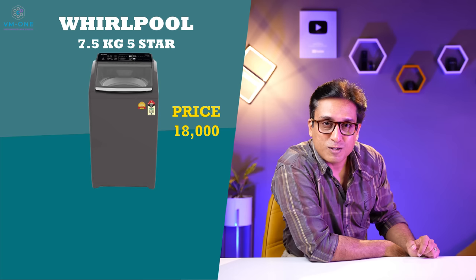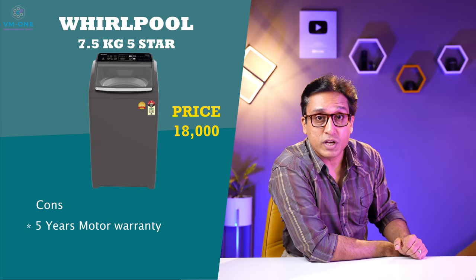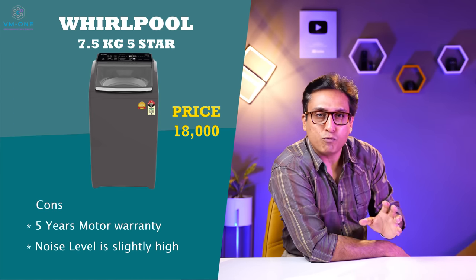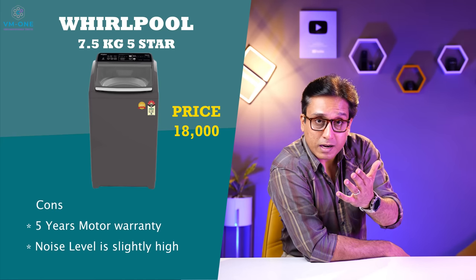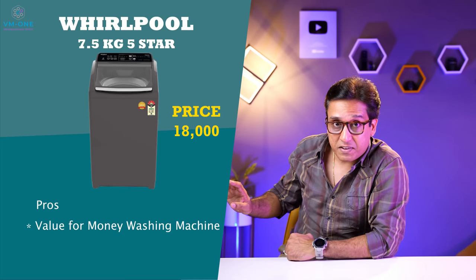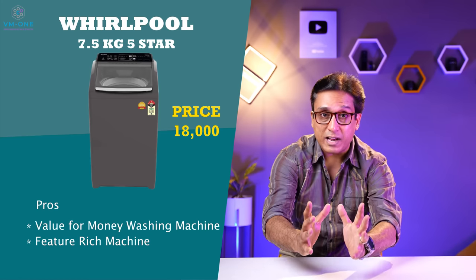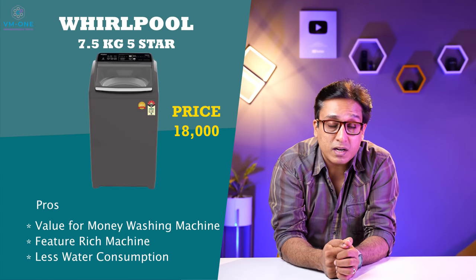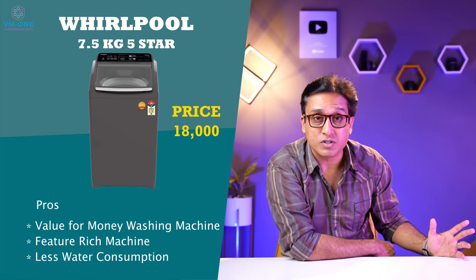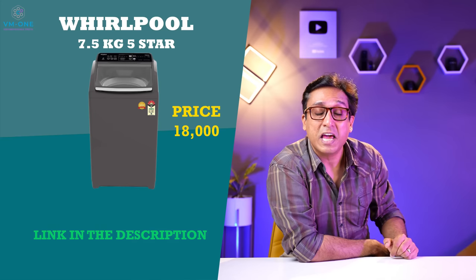There are 2 cons: motor warranty is low, but it can be extended with an extended warranty package. The noise levels, particularly during washing, are more than 2 to 3 decibels above average. If you ignore those, the pros are great: this is the best value-for-money washing machine with modern features, less water consumption at 139 liters, and a great price of 18,000 rupees. Links to this machine are in the description box. Don't miss it!